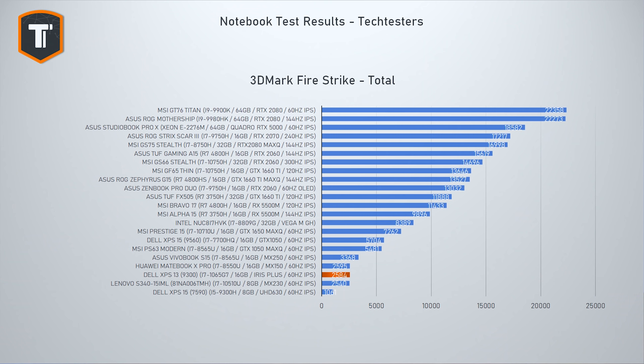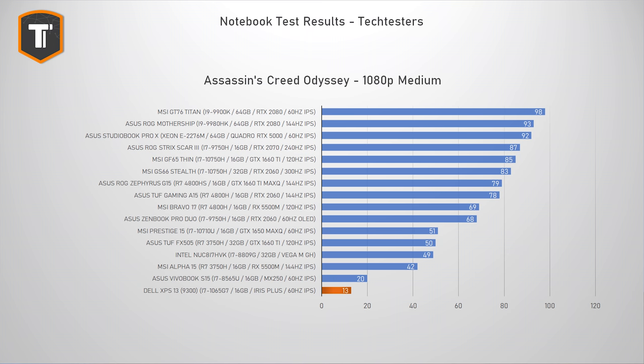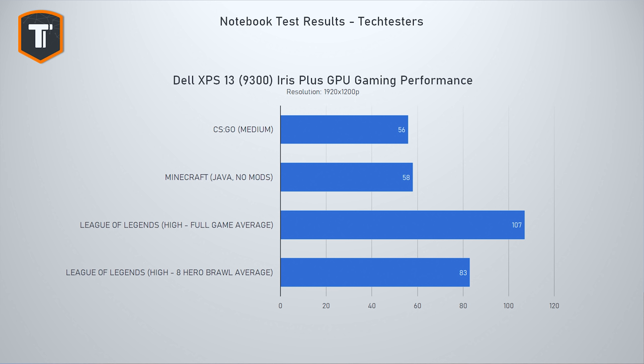The XPS 13 was never made with gaming in mind — you'd traditionally go for the XPS 15 with a dedicated GPU. Intel does focus on the iGPU performance of Ice Lake, and Dell uses the word 'gaming' in their marketing a lot, which I don't think they should. The iGPU is more in line with the MX150, so games like Assassin's Creed Odyssey, The Division, and Far Cry didn't run well at all. I got playable results with light games like CS:GO and Minecraft, and surprisingly League of Legends ran well. For serious gaming, look elsewhere or consider an external Thunderbolt GPU.